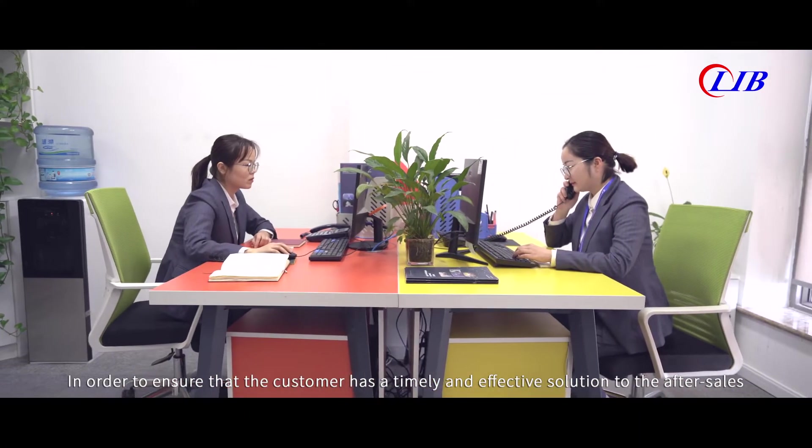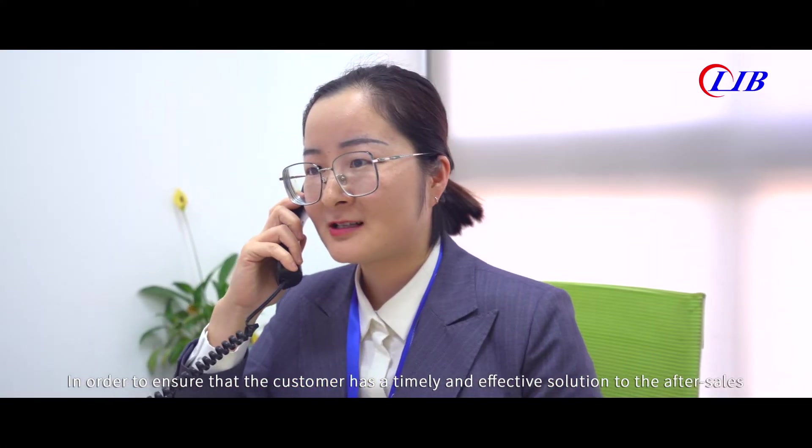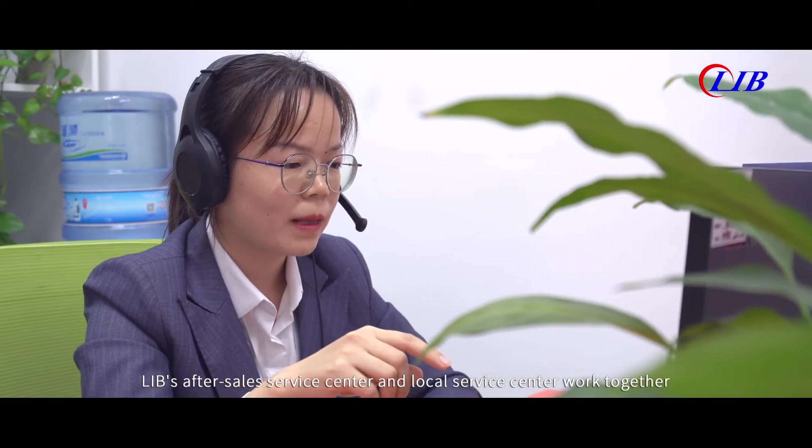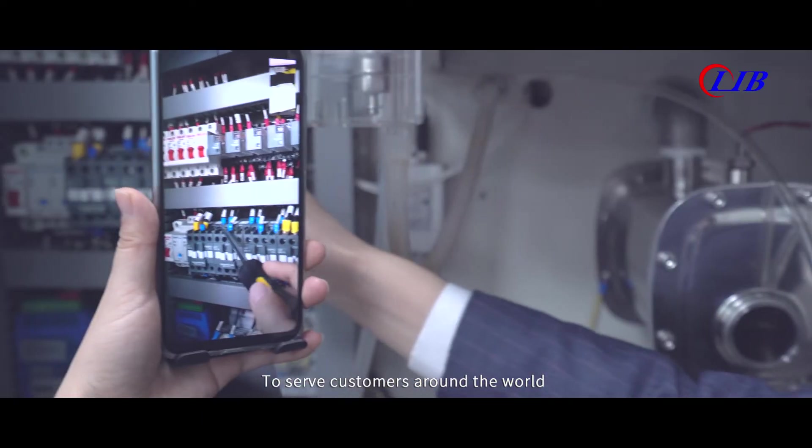In order to ensure that the customer has a timely and effective solution to after-sales issues, LIB's after-sales service center and local service center work together to serve customers around the world.